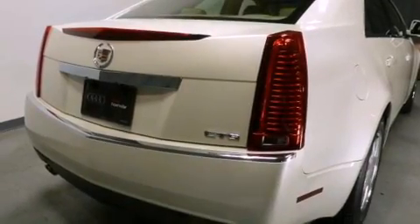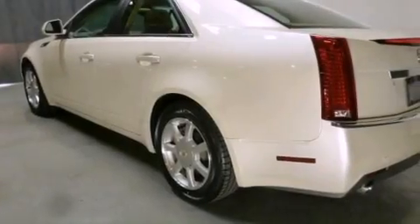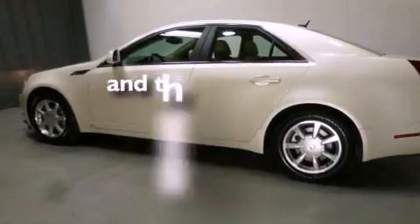A leather-wrapped shift knob, a passenger-side vanity mirror, traction control, an anti-lock braking system, side impact airbags, air conditioning with automatic climate control — and this vehicle has less than 47,000 miles.